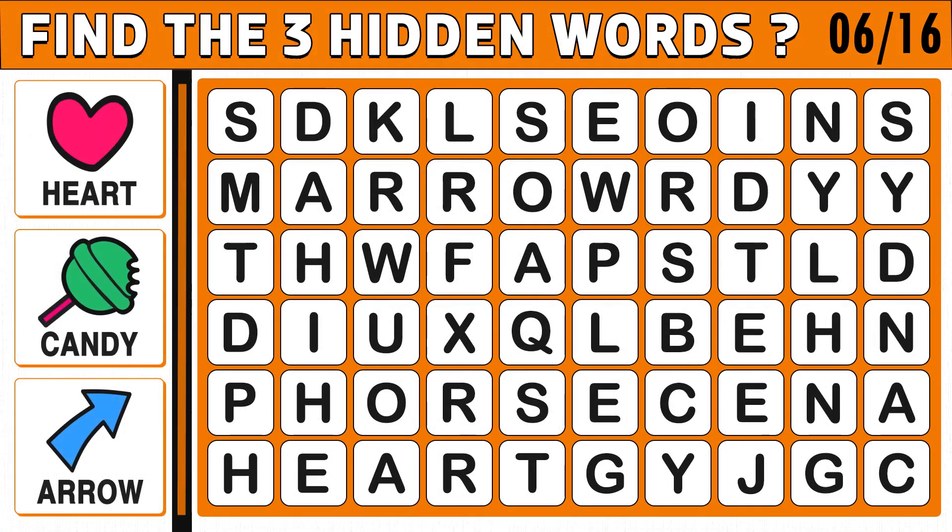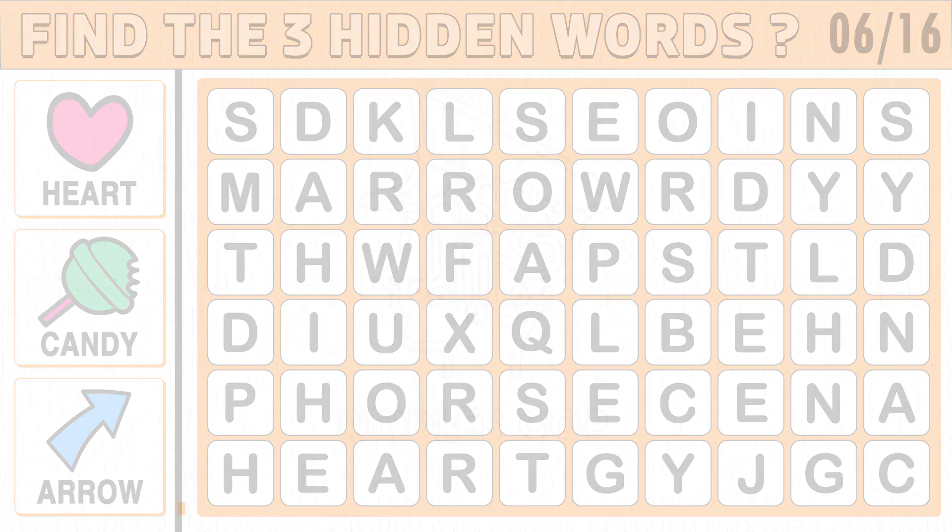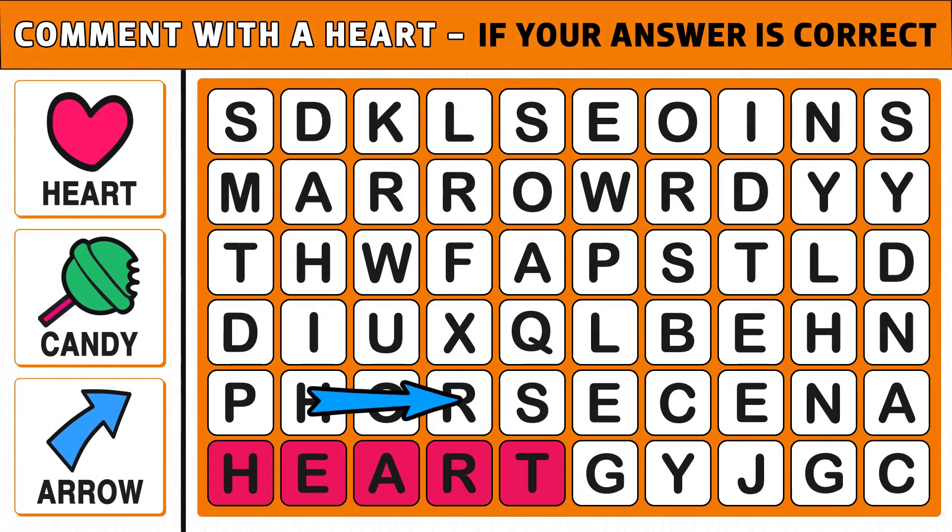Puzzle number six. Find the three hidden words shown in the picture. Words can appear vertically, horizontally, diagonally, and even backward. Time's up. Are you ready to check the answer? The three hidden words are: Heart, Candy, and Arrow.